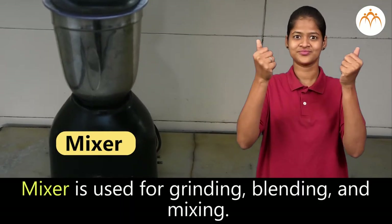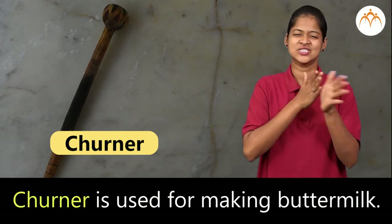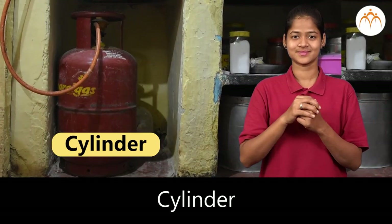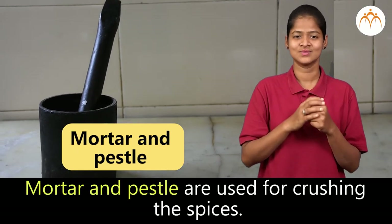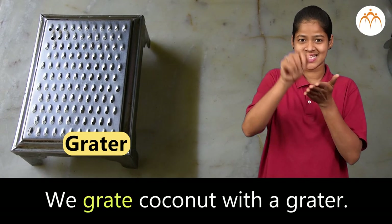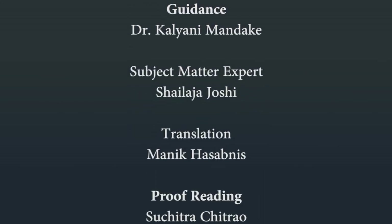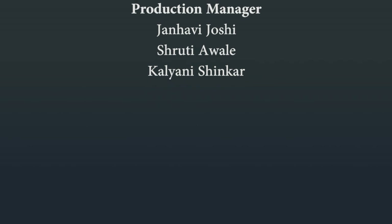Mixer is used for grinding, blending and mixing. Churner is used for making buttermilk. Knife is used for cutting vegetables and fruits. Cylinder has cooking gas filled in it. Mortar and pestle are used for crushing the spices. We grate coconut with a grater.